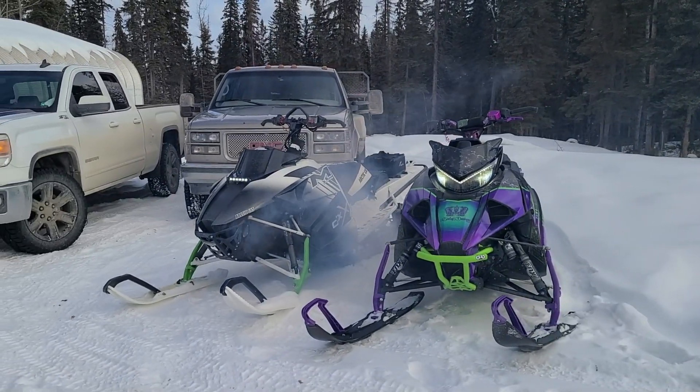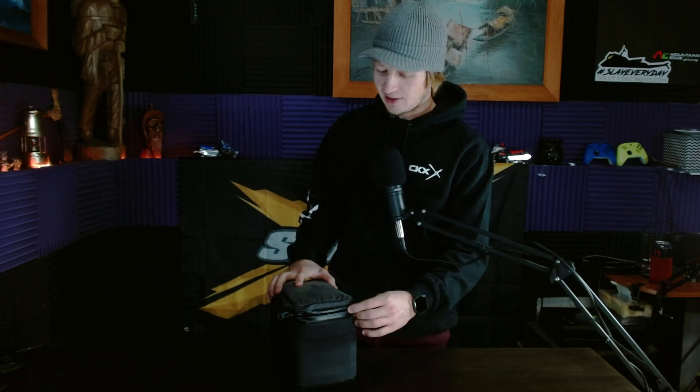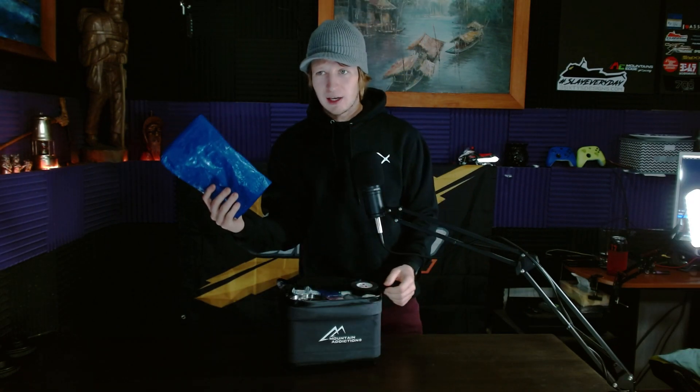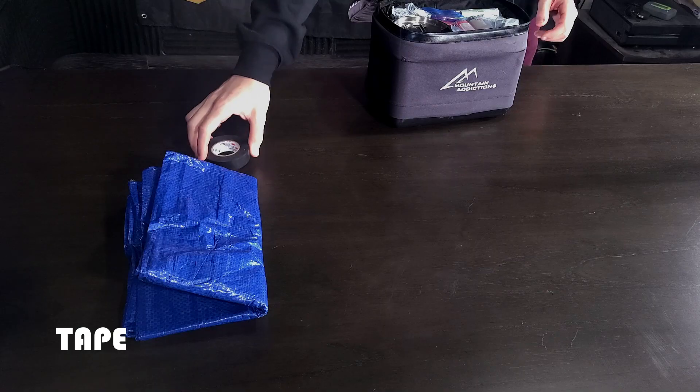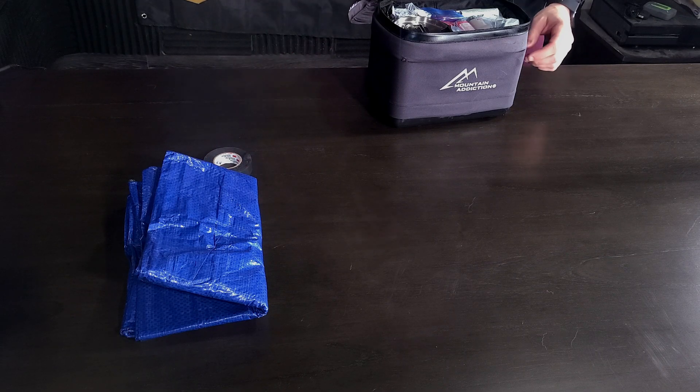Basically the idea of this for me is that I never have to open it, and if I do have to open it, it means there's trouble. So on the very top I have a — I think it's a 6x8 tarp. It's fairly large without getting too crazy, but it'll keep yourself dry, keep the snow out, or you can even lay on it in the snow. I also have electrical tape — it's my favorite on the mountains because you can really wrap it up good around stuff and it tightens up nicely.